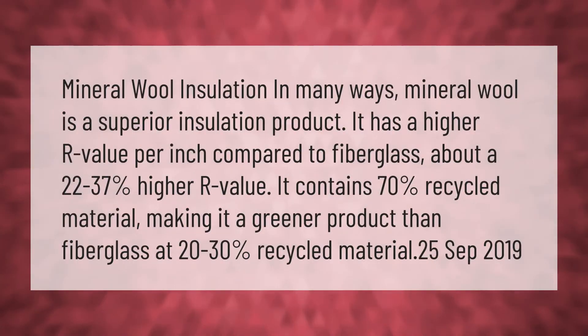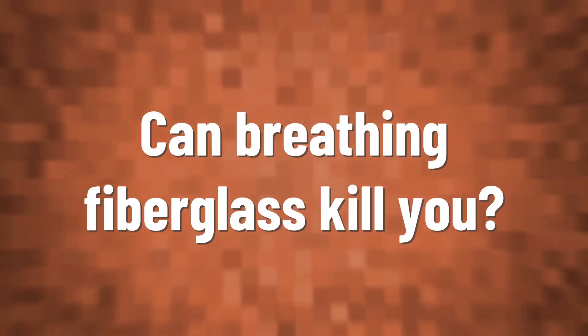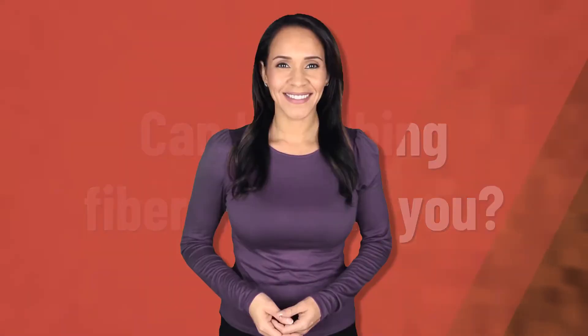Mineral wool insulation: in many ways, mineral wool is a superior insulation product. It has a higher R-value per inch compared to fiberglass — about 22 to 37% higher. It also contains 70% recycled material, making it a greener product than fiberglass, which contains only 20 to 30% recycled material.